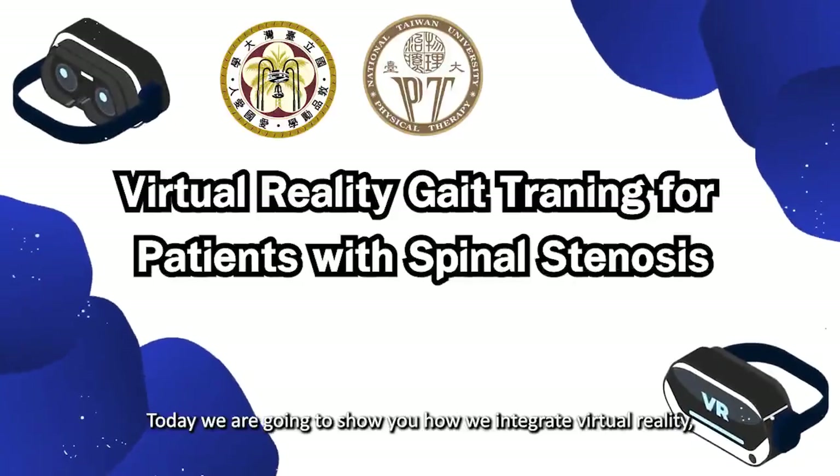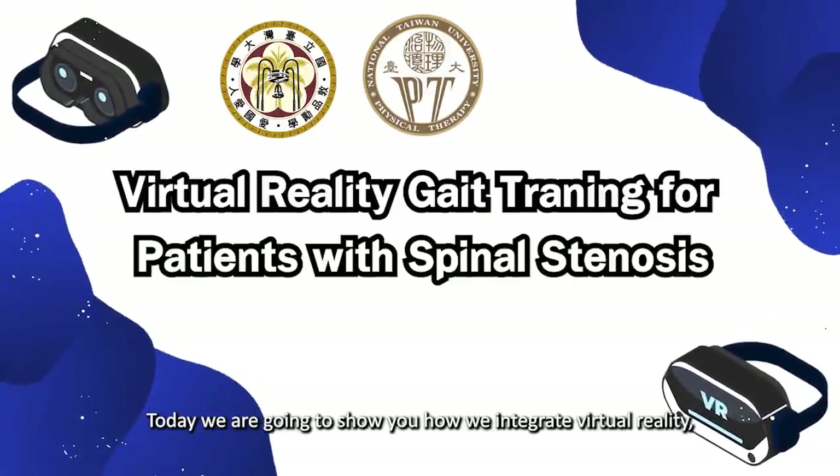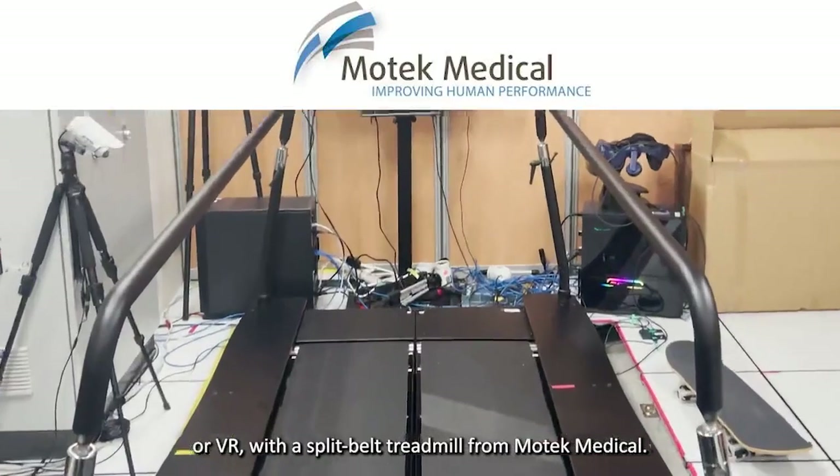Hello, everyone! Today we are going to show you how we integrate virtual reality, or VR, with a split-belt treadmill from MoDat Medical.